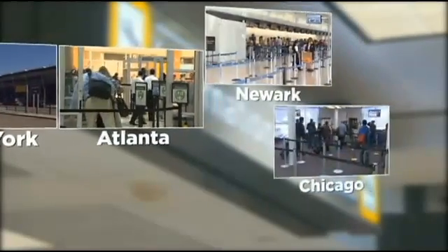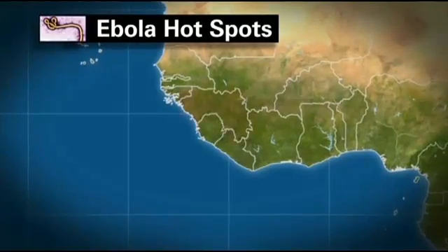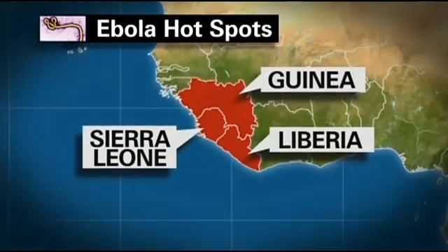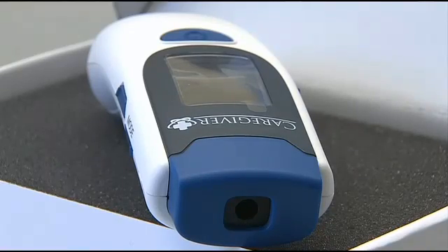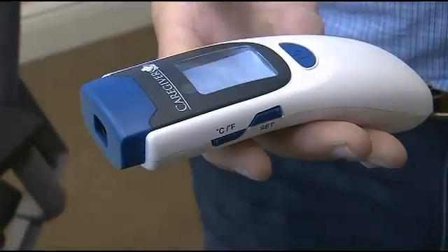Starting this weekend with New York's JFK Airport and then expanding to four other major airports, passengers who arrive from the Ebola-ravaged countries of Guinea, Liberia, and Sierra Leone will undergo non-touch thermometer screenings upon entering the United States. Houlihan says his distributor just sold 80 of the devices to the CDC as part of its soon-to-be-implemented precautionary measures.